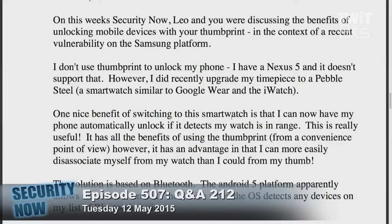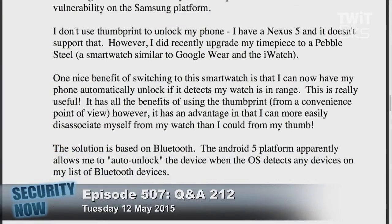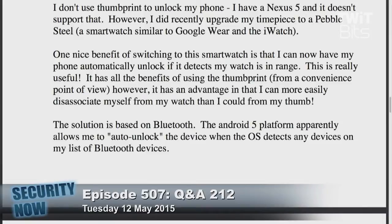I did recently upgrade my timepiece to a Pebble Steel, a smartwatch similar to Google Wear and the iWatch. One nice benefit of switching to this smartwatch is that now I can have my phone automatically unlock if it detects my watch is in range. This is really useful — it has all the benefits of using the thumbprint from a convenience point of view. However, it has an advantage: I can more easily disassociate myself from my watch than I could from my thumb.